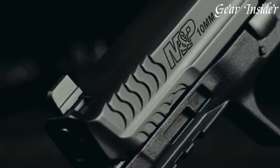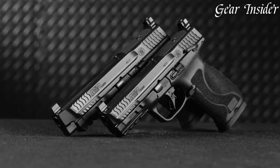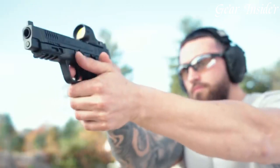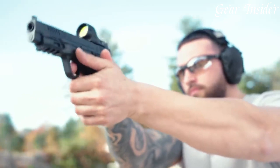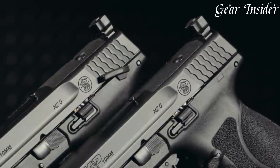Its aggressive grip texture and interchangeable backstraps ensure a secure hold and comfortable shooting experience. With a crisp trigger, fiber optic sights, and an accessory rail, this pistol embodies accuracy and adaptability.